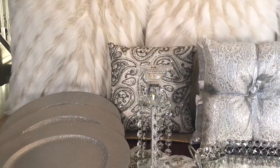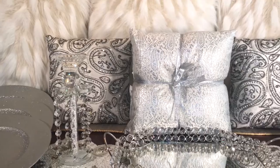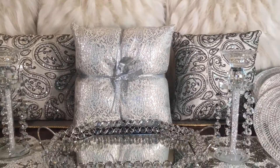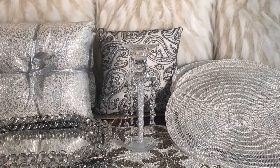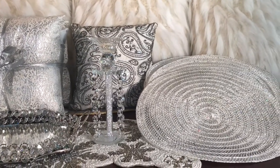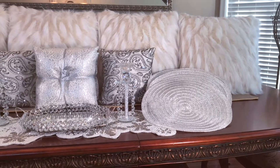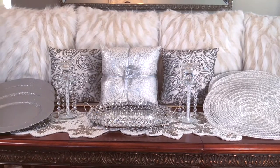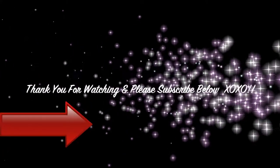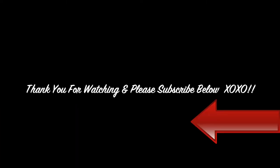I will give you another overview of all the items. I hope you enjoyed this Christmas haul part two. If you have not seen Christmas haul part one, make sure you go ahead and check out the link at the end of this video. Thank you for watching — please give this video a thumbs up, leave a comment below, and don't forget to subscribe.